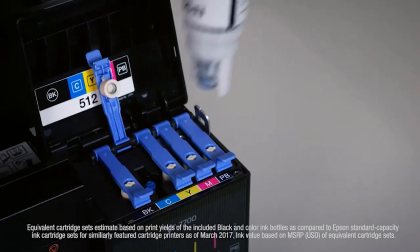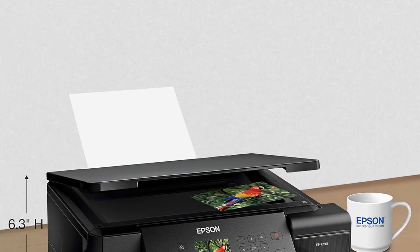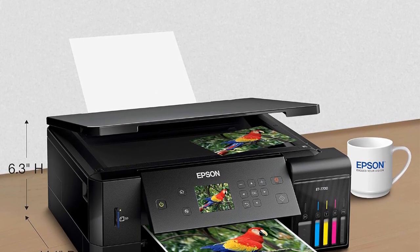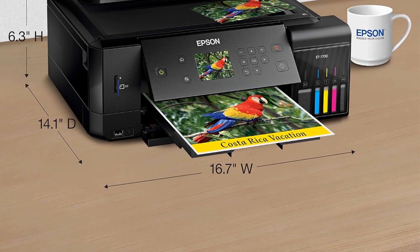The supersized ink tanks are easy to fill, adding to the convenience of use. The printer boasts 5 color inks, enabling the production of high-quality documents and photos up to 8.5 inches by 11 inches. The dedicated paper and photo trays contribute to versatile paper handling, accommodating different printing needs.